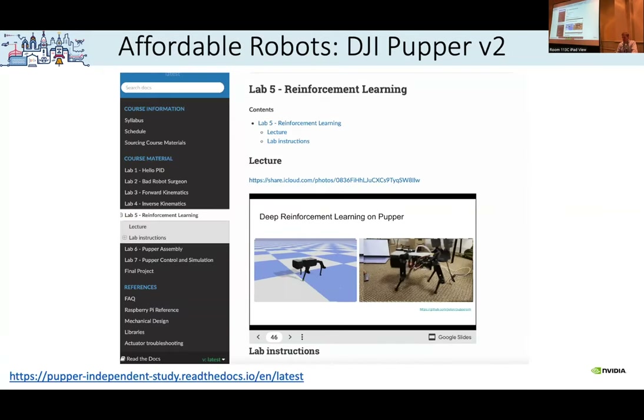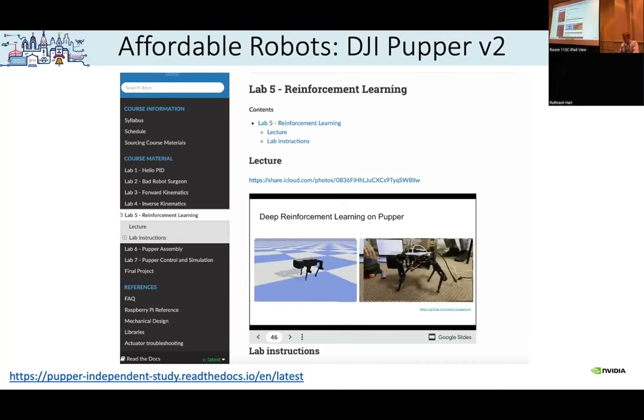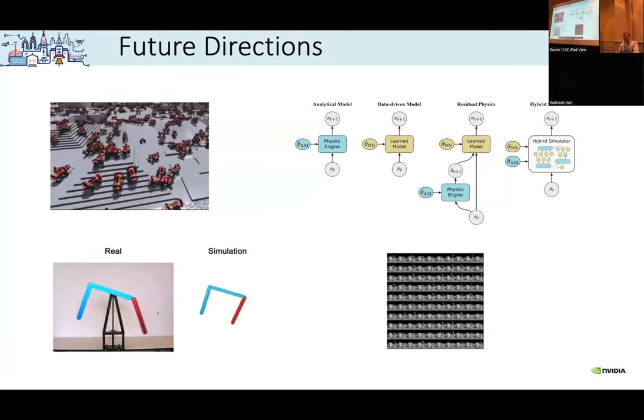I also wanted to briefly mention the Pupper project we've been doing the last year with Stanford University. There's a link that goes over all the steps for students and graduates to build the robot and train it — the cost is about $600. They're working with a company to let you order the robot for less than $1,000. But of course this robot is not as nice as the A1, so if you can afford it you probably want the A1.